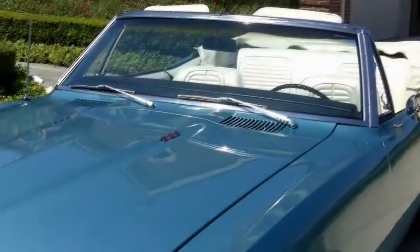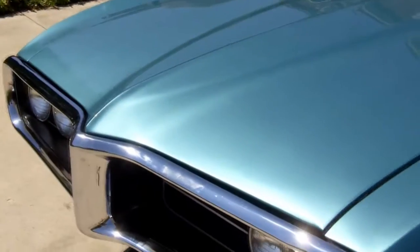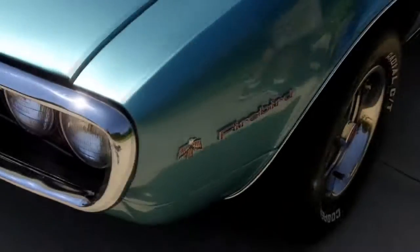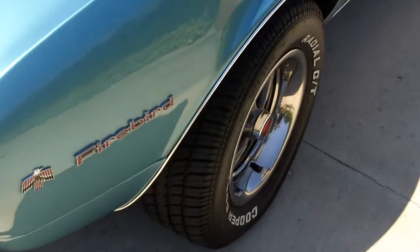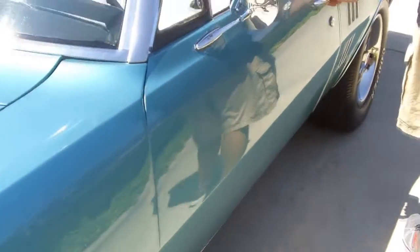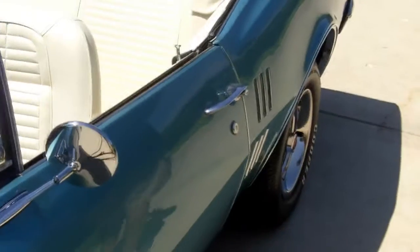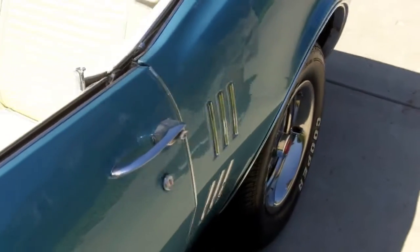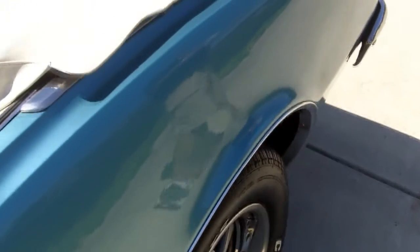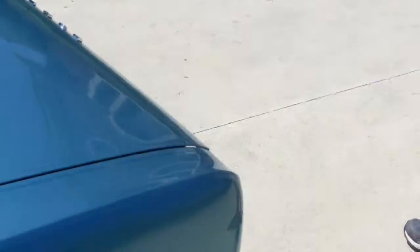Check out this stunning 67 Firebird convertible. Beautiful blue laid over a solid steel body. It's got the PMD wheels on it, driven by a 326 motor with automatic transmission — just a gorgeous car. It's got a beautiful black canvas top that's manual, power steering, power front disc brakes, and all the bushings have been replaced on the car, so it's got a beautiful ride.